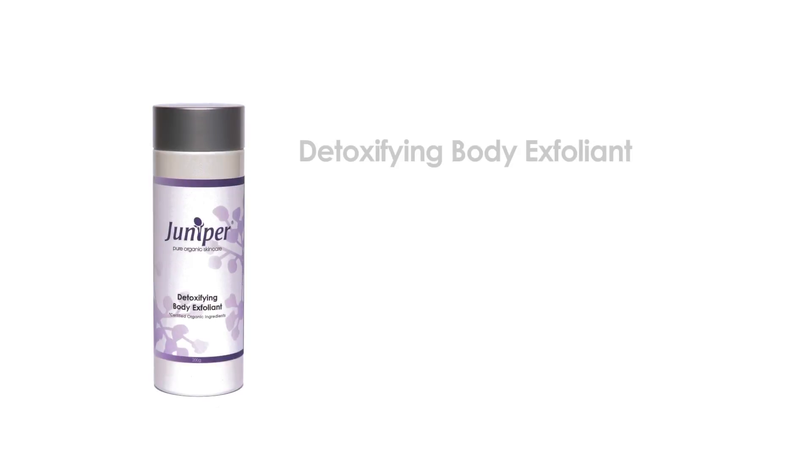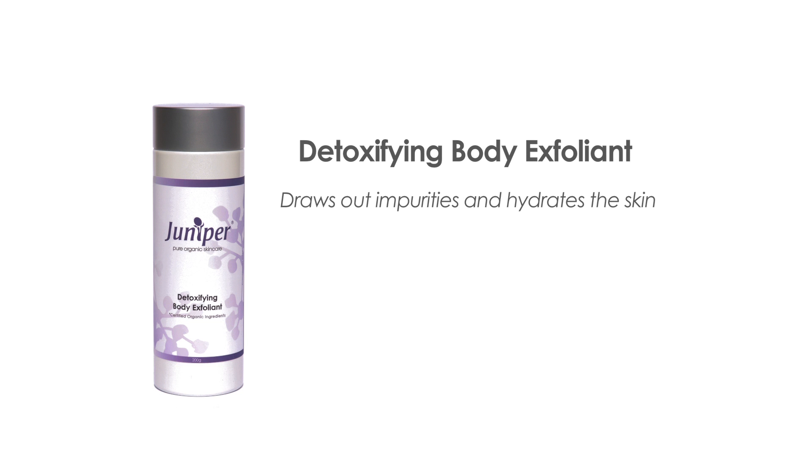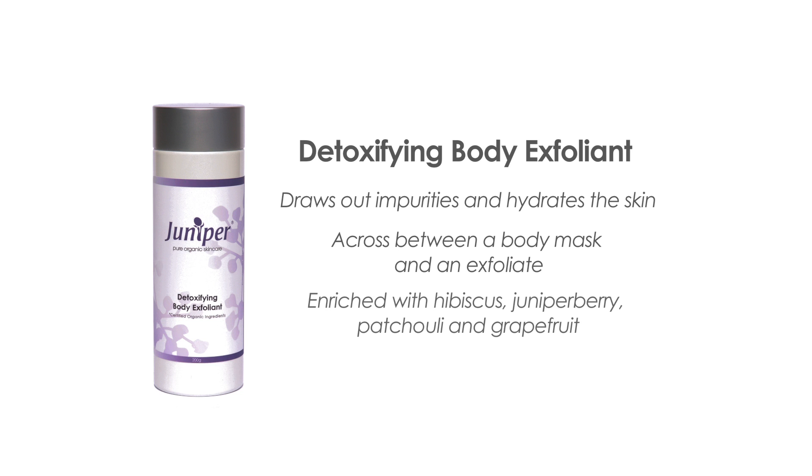The detoxifying body exfoliant draws out impurities and hydrates the skin, leaving it smooth, toned and deeply hydrated. A cross between a body mask and an exfoliant, this indulgent treatment is enriched with hibiscus, juniper berry, patchouli and grapefruit to stimulate the lymphatic system and reduce inflammation.